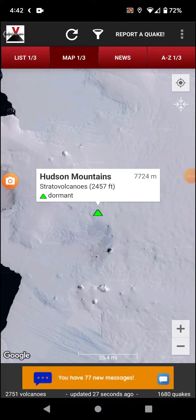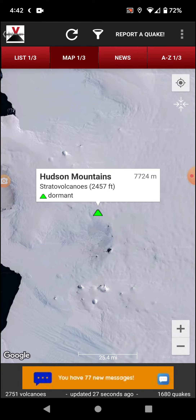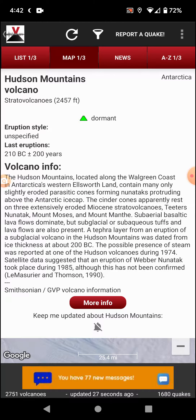Welcome back with volcano of the day. Going with Hudson Mountains in Antarctica — strata volcanoes, 2,457 foot elevation, dormant. Has been since 210 BC, give or take a couple centuries, and also listed as unspecified.